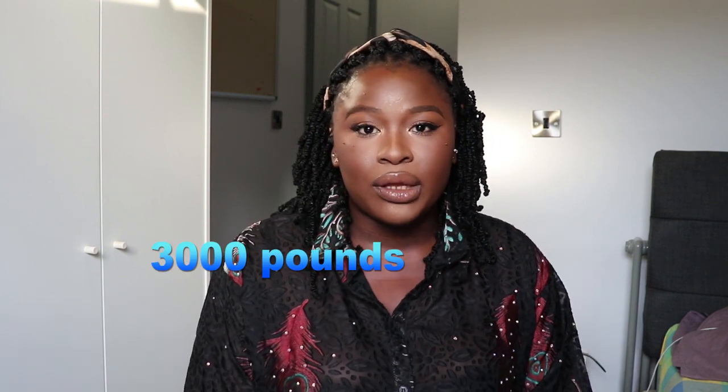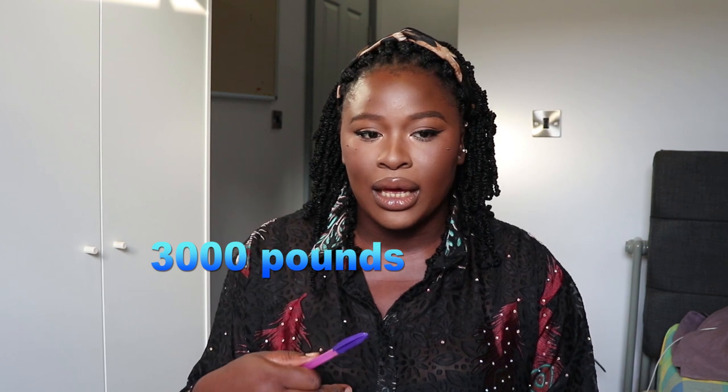My school fees are sixteen thousand pounds and I got a scholarship of four thousand pounds, so I'm paying twelve thousand pounds. Most schools don't collect the full amount at once — some allow you to pay in installments or in parts. I was made to pay one-fourth initially, which is three thousand pounds, to get my CAS — that's the Confirmation of Acceptance for Studies.